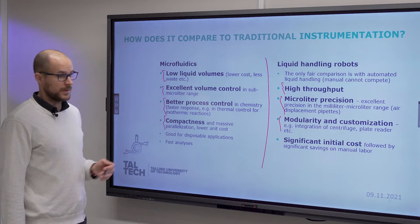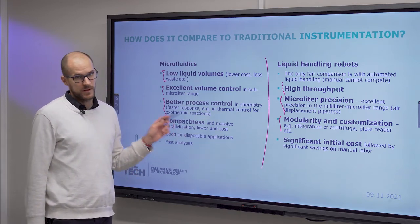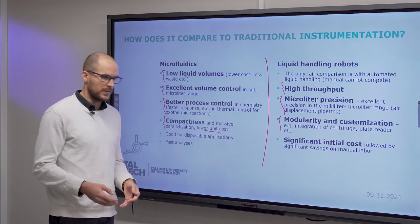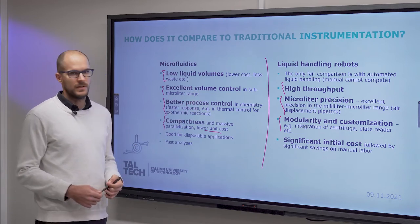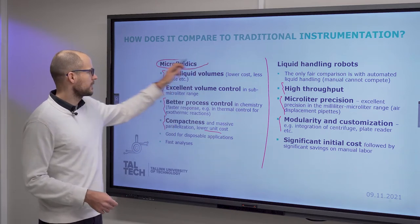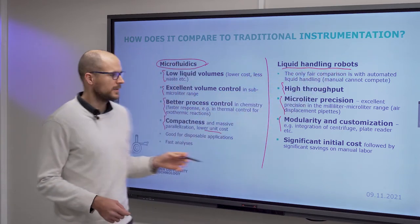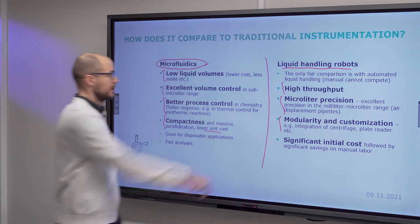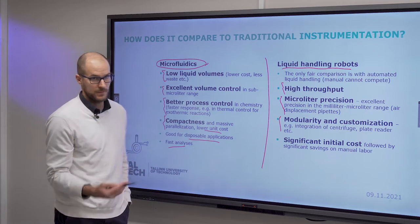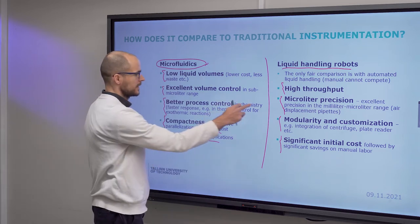However, you can have various microfluidic chips for various purposes and mix and match them as you would like. With massive parallelization, the unit cost is still low, and in mass production you can still end up with a cheaper system in microfluidics than with a liquid handling robot. The main difference is single specific applications with low volumes and low device cost versus modularity, customizability, and flexibility. Microfluidics is good for disposable applications and rapid testing, while liquid handling robots have a significant initial cost.